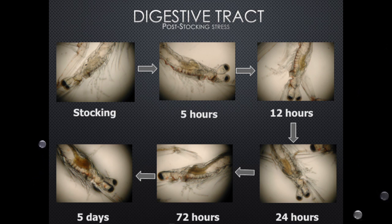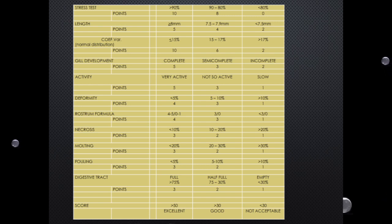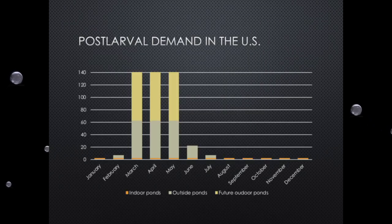This is a scoring page that shows, at least in my hatchery, what I do — and it tells me if I'm able to send these animals or not. The animals need to reach a score higher than 50 in order to be sent. If the score is not higher than 50, those animals should not be shipped because the results are going to be bad — and on top of that, I'm going to put a lot of additional stress on animals that are already being shipped.